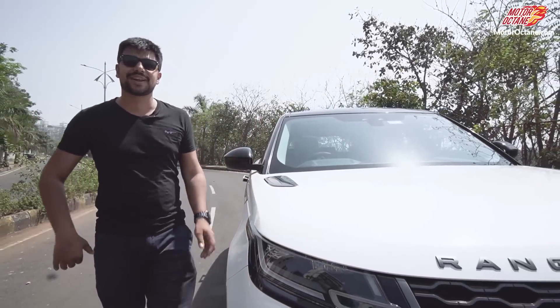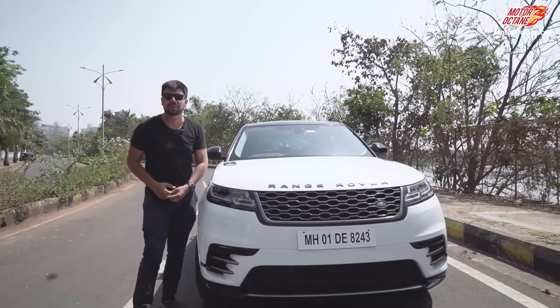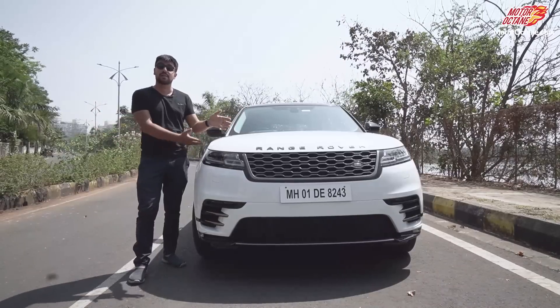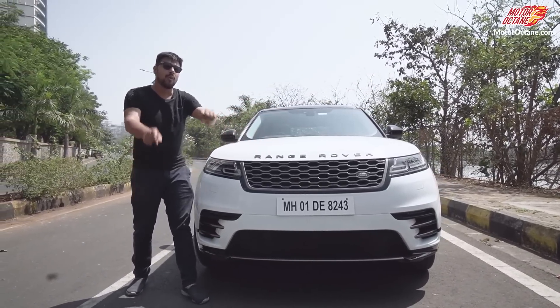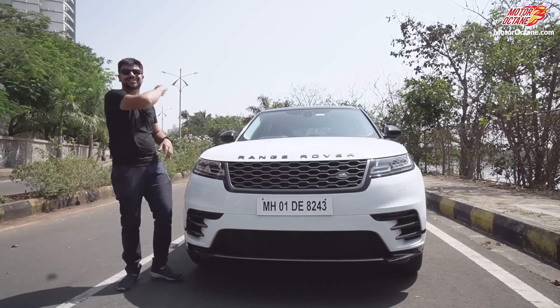Hey guys, welcome to Motor Octane. My name is Ratshethilani and today I am going to bring you a detailed review of the Range Rover Velar. Many people wanted this car and this is one of my favourite SUVs. I reviewed it before, but now we have a recent update, so we're bringing you a fresh review. Watch till the end, you will love it. Let's go!